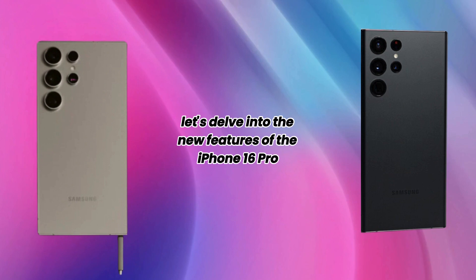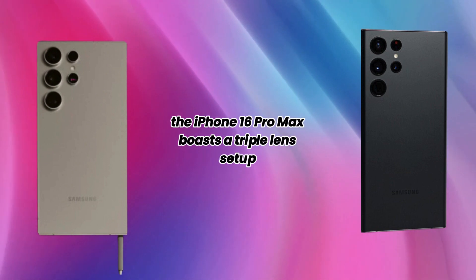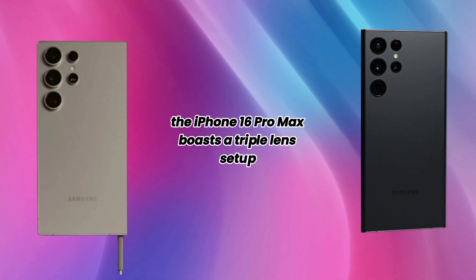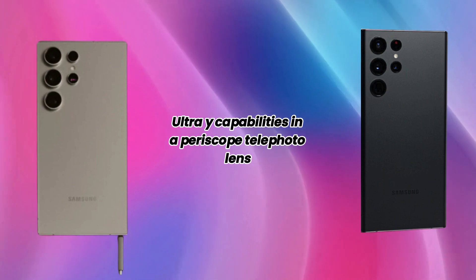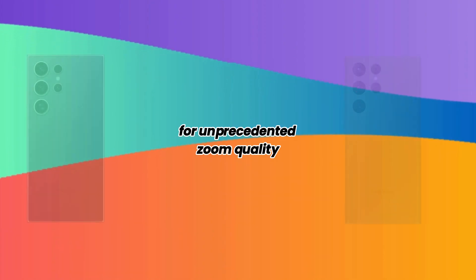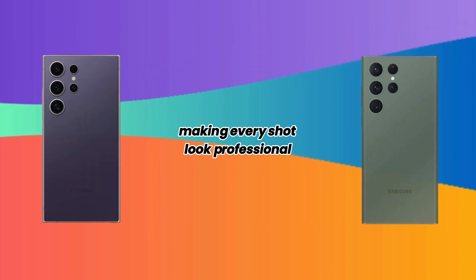Let's delve into the new features of the iPhone 16 Pro Max. Revolutionary camera system: the iPhone 16 Pro Max boasts a triple-lens setup with a 200MP primary sensor, ultra-wide capabilities, and a periscope telephoto lens for unprecedented zoom quality. Advanced AI enhances photo and video quality, making every shot look professional.